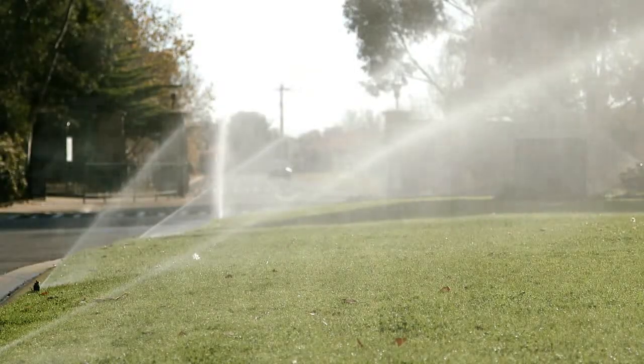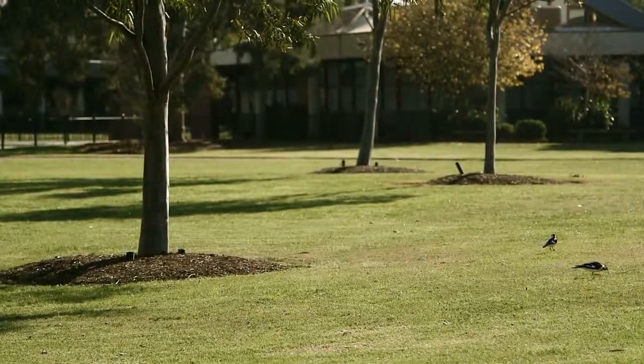While the drought was on, Werribee was a very barren sort of looking place — very dry and very browned off. At McKillop we used quite a lot of the recycled water, especially on our sports fields. During the summer months the ground is very hungry for water out there and we have to use it extensively.